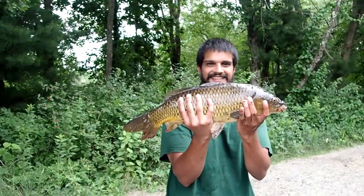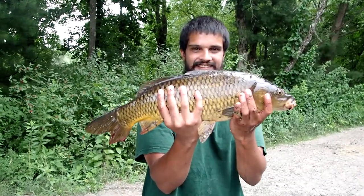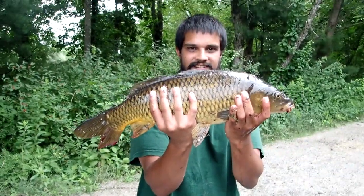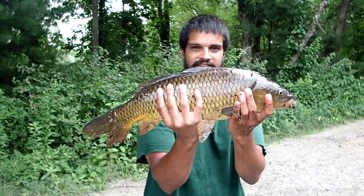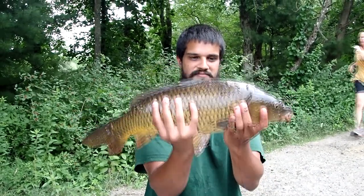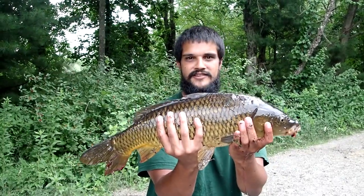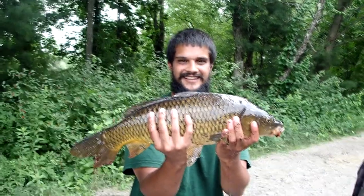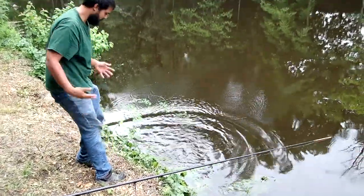Hey guys, I just met this really nice man. He's fishing down at the Blackstone Canal and he just caught this beautiful — what is it? A mirror carp. What do you think he weighs? Probably like an eight pounder — hard to say without a scale. Awesome, well thank you so much for sharing that with us.